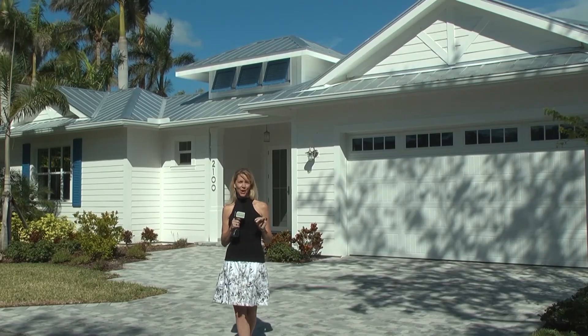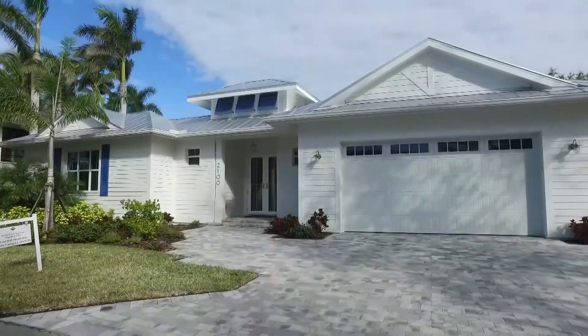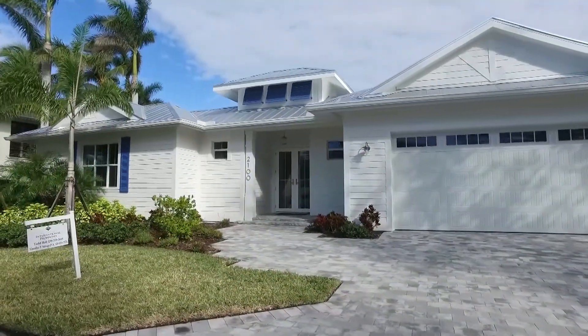Your opportunity to own a newly constructed piece of Naples property is here, and Todd Hall with Gulf Coast International Properties is going to show us around. Todd, can you tell us more about Kona Cove?